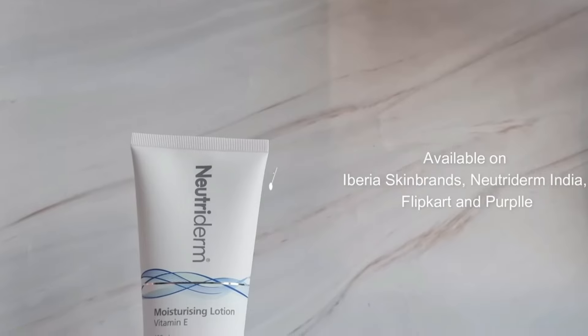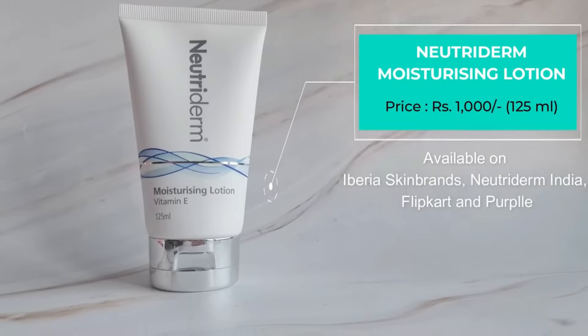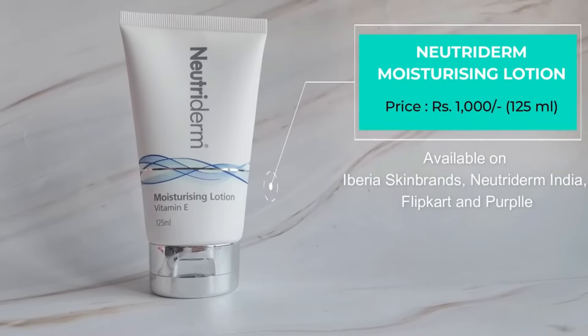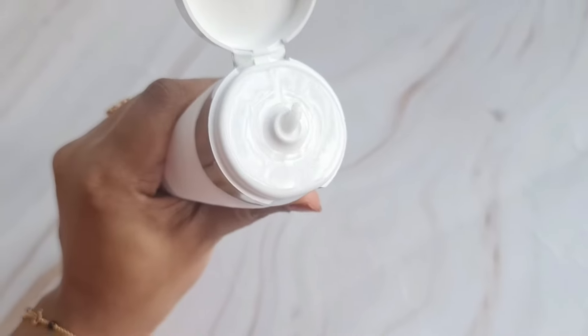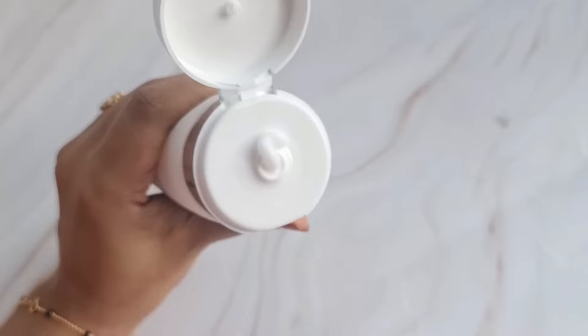For the second step, moisturization, I love to use the Nutriderm Moisturizing Lotion, which contains vitamin E. The Nutriderm Moisturizing Lotion contains a special type of vitamin E that is retained in the skin and keeps releasing its benefits longer than any other vitamin E cream or lotion. It has a very soft, non-greasy formula and is a little bit thicker in texture, so your skin feels very well moisturized and nourished. You just need a pea-sized amount.